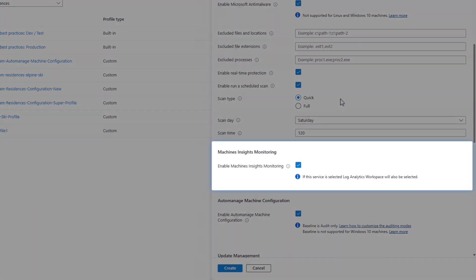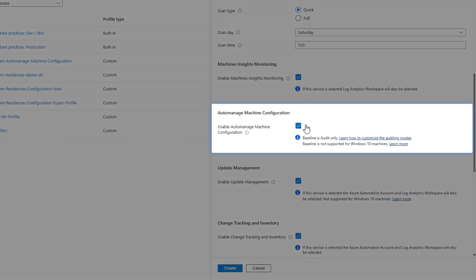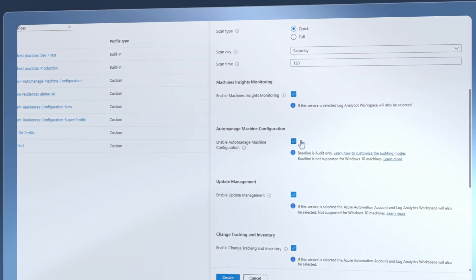By enabling Insights Monitoring, you can see the health of your servers through Azure Monitor — this also uses the Log Analytics workspace service in the background. For machine policies, the machine configuration option will apply baseline audit settings using policies in the backend, which consists of hundreds of settings that you'll likely be familiar with if you've ever used Group Policy.